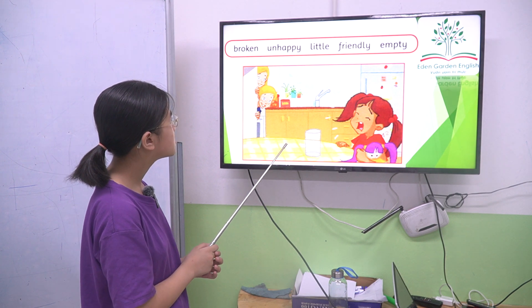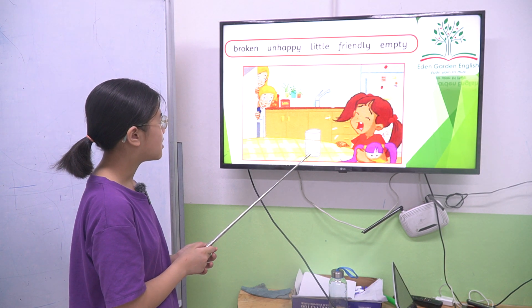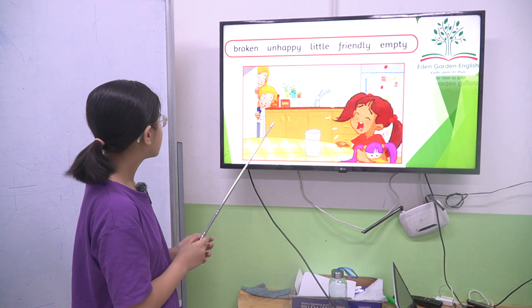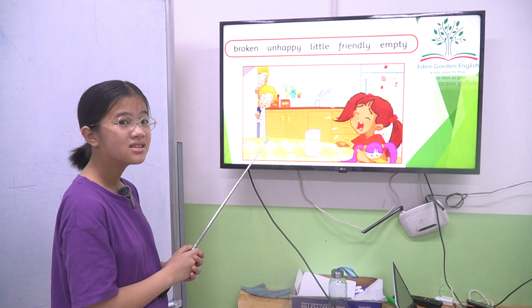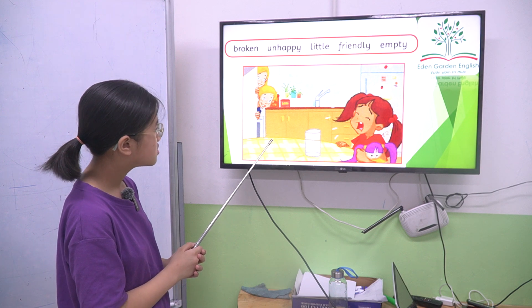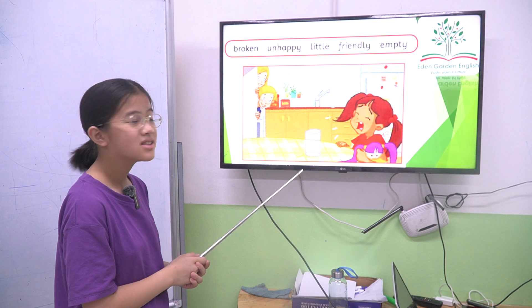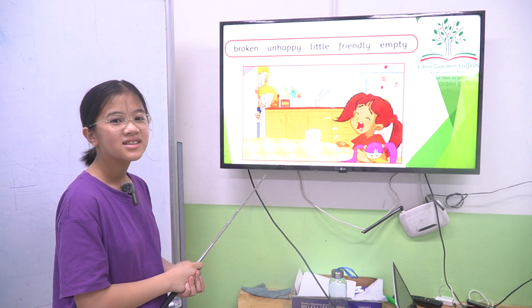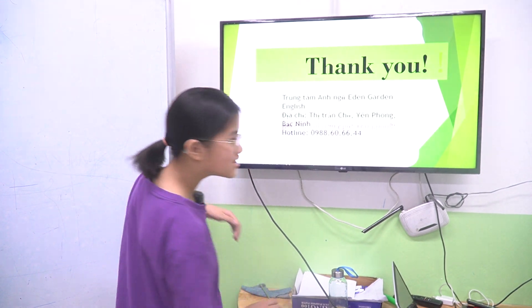Emma is praying, right? Why is she praying? Because the glass is empty. The glass is empty? How about the ties? And the door. The door is broken? Yes, the door is broken. Okay, thank you, Sunshine. That is easy. That's fine. Bye-bye.